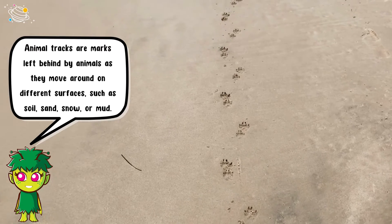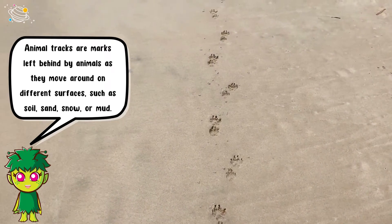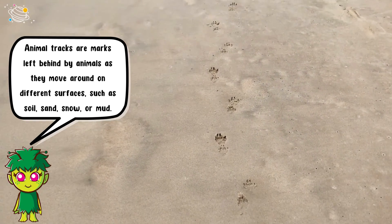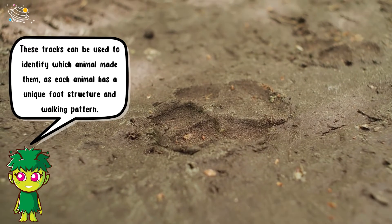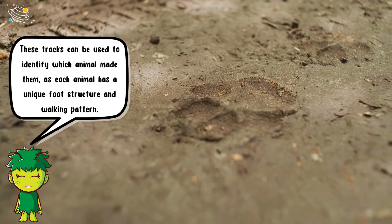Animal tracks are marks left behind by animals as they move around on different surfaces, such as soil, sand, snow, or mud. These tracks can be used to identify which animal made them, as each animal has a unique foot structure and walking pattern.